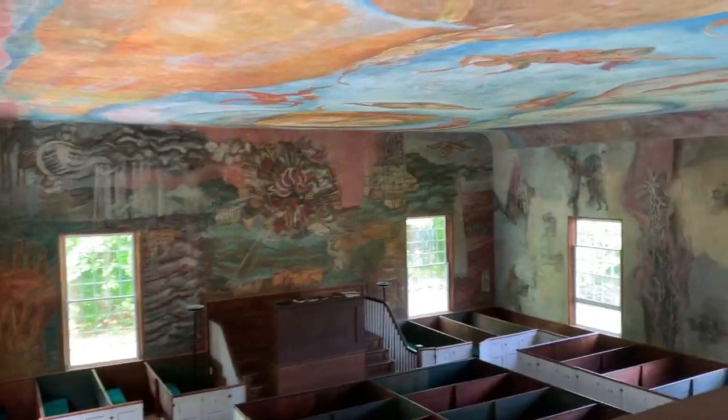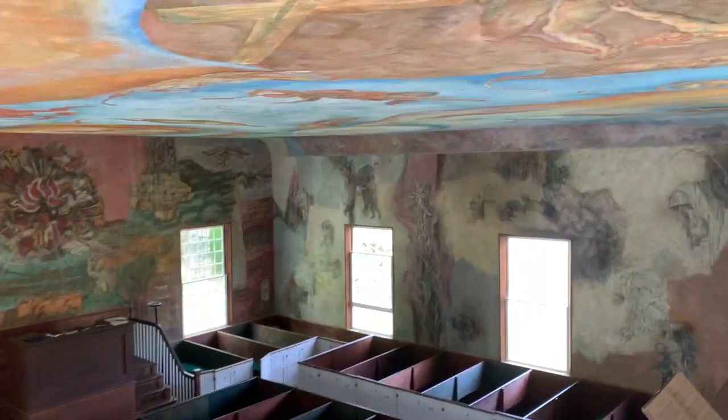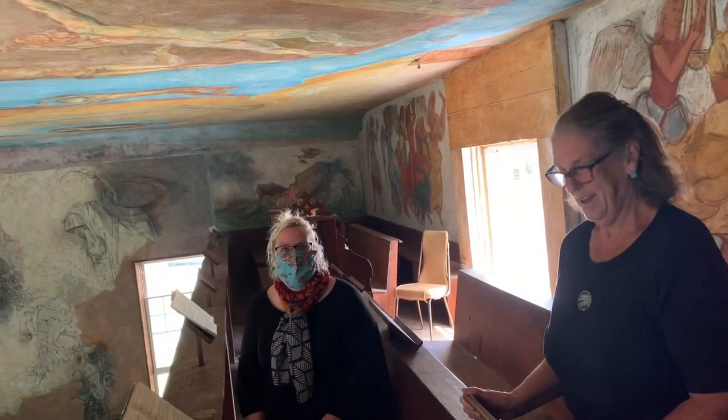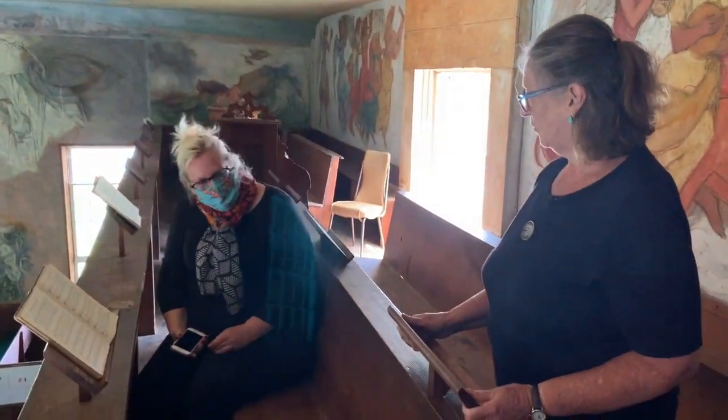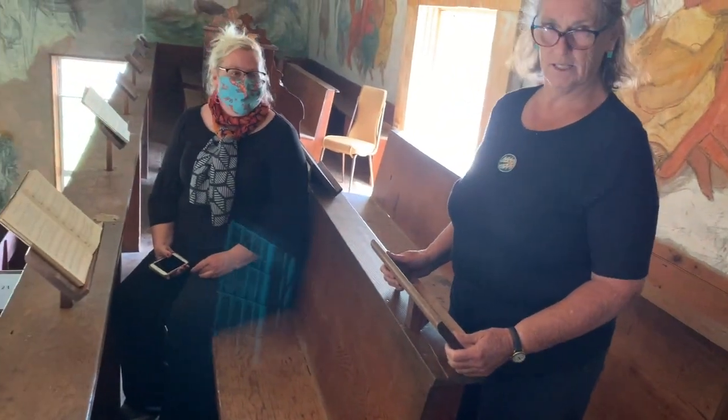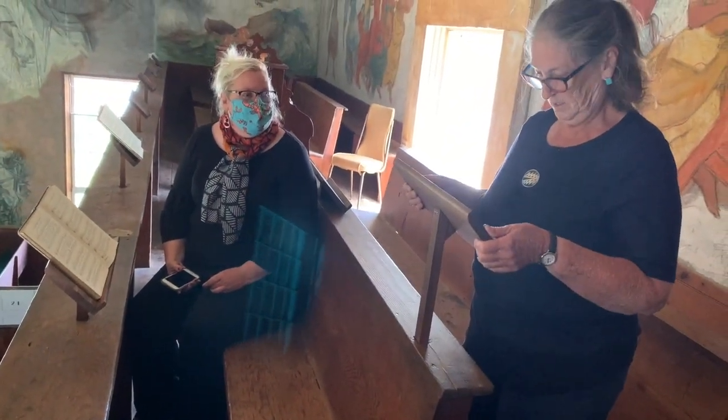Oh, super nifty. You have to show me that again. These little hymnal stands — they go up and down to accommodate the tall and the short — accessibility.